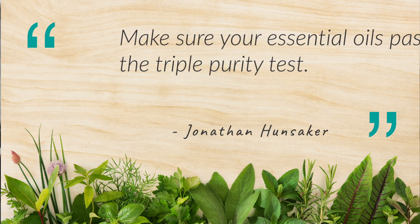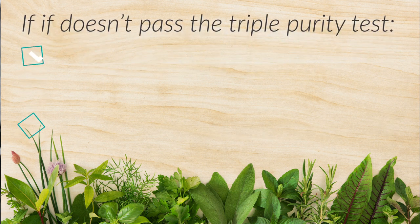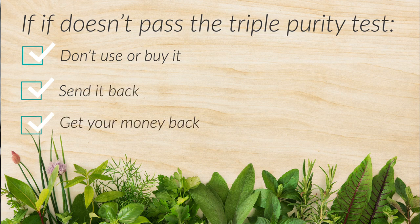You need to make sure that your essential oils pass the triple purity test. If they don't, don't use them, don't buy them — send them back and get your money back. Let me tell you what that triple purity test is.